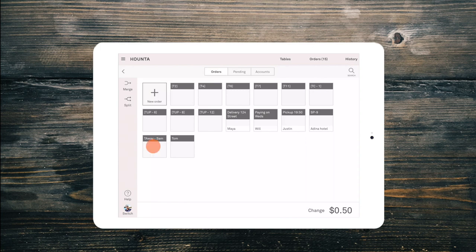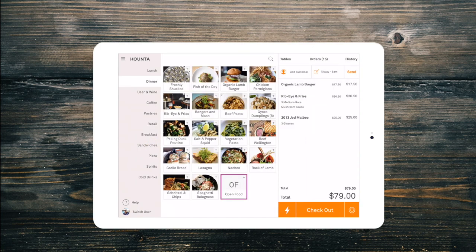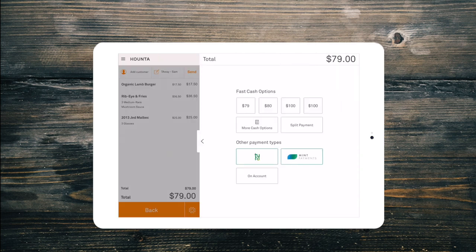To open a held order, just select it from the Orders tab. You will need permission from your manager before you can delete a held order.